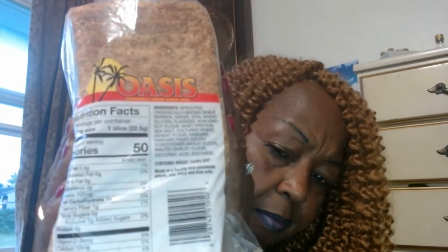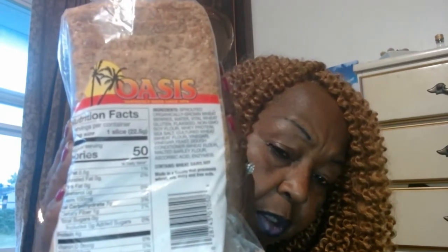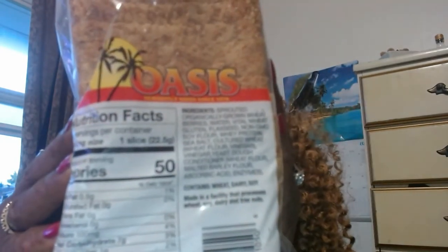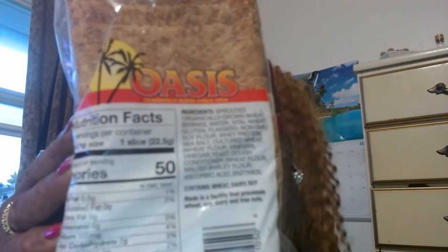It has four grams of protein. Let me see if you can see the ingredients — these are the ingredients that it has in here. As you can see, some of those things I eat, some are keto-friendly, but some of these things are not keto-friendly.